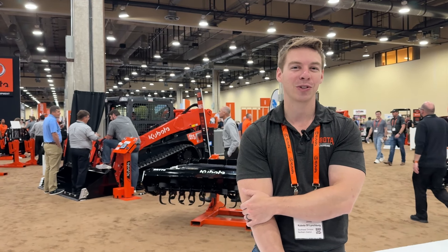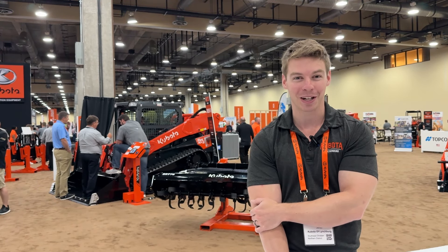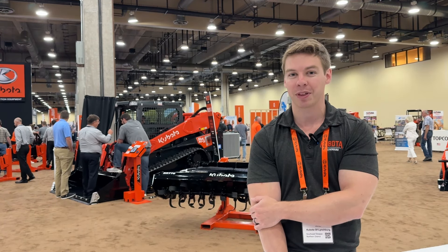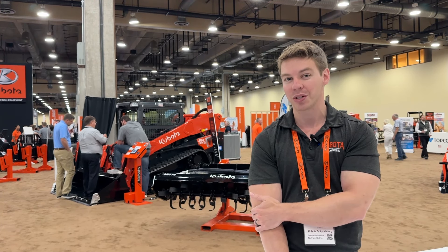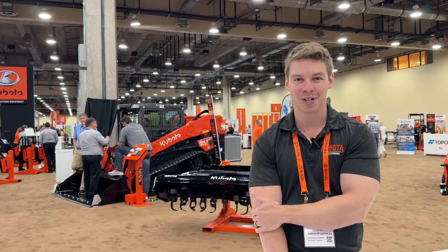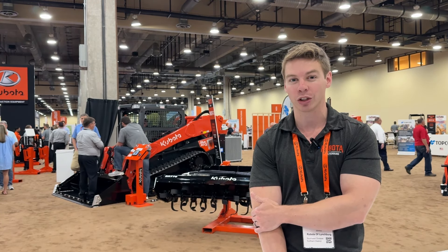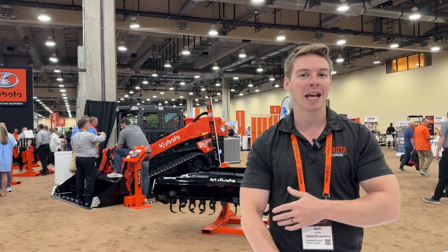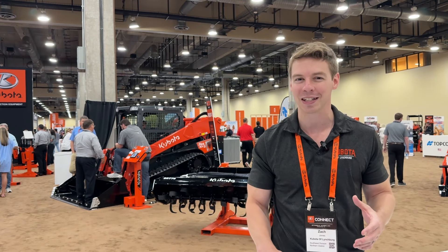Behind me you can see the SVL 97-3. It's been very popular at this show because it's been long anticipated. One of the biggest features is a new fully sealed enclosed cab. In the past the cab had gaps — it let dust in and was noisy. This one is like the new SVL 75-3 where it is fully enclosed and sealed, meaning it's very quiet and very clean. You can answer phone calls. In that cab are a ton of new features like the seven-inch touchscreen LCD display screen — that's in almost everything these days.